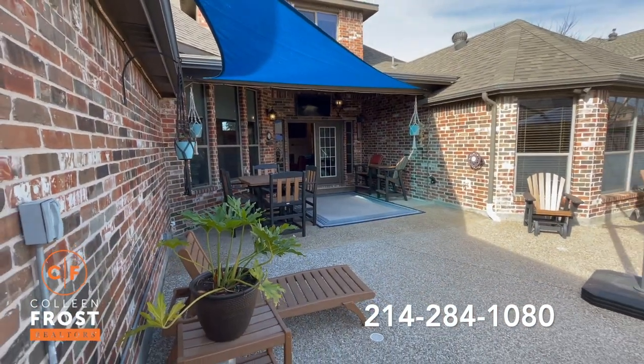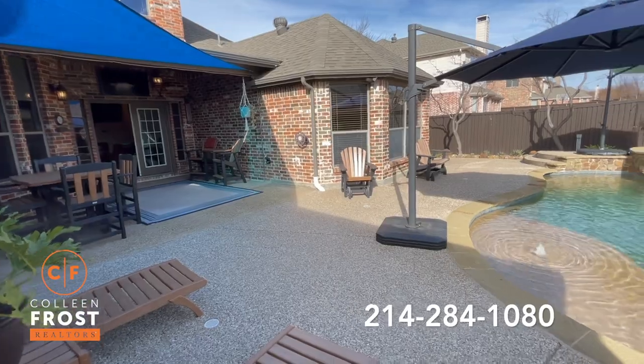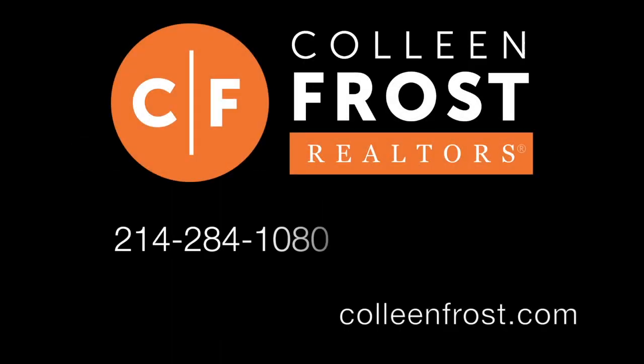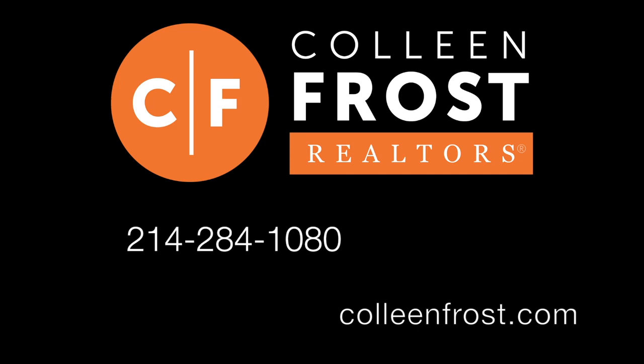Make sure you subscribe to our YouTube channel and follow us on Facebook. We have more great videos and properties coming up soon — we'll see you next time.